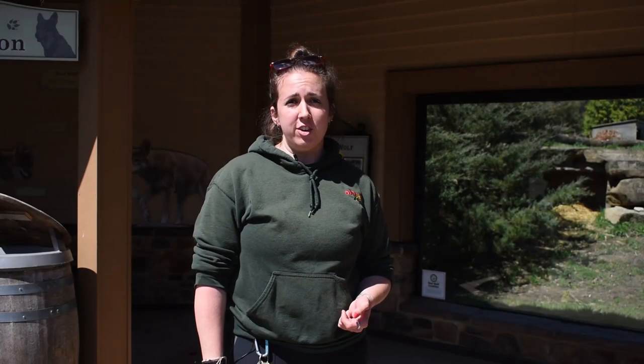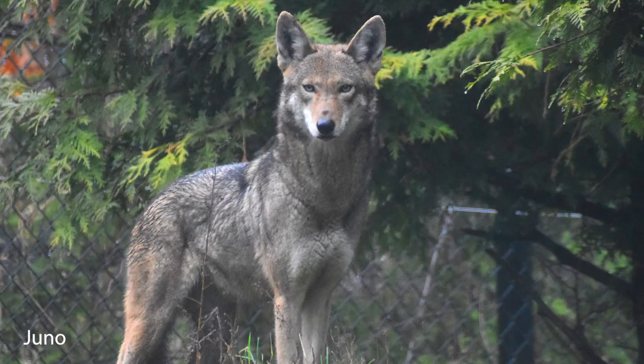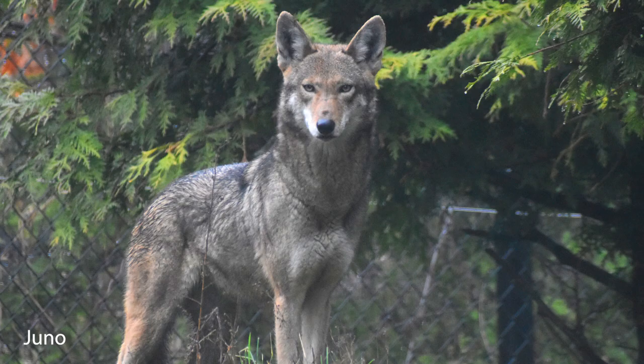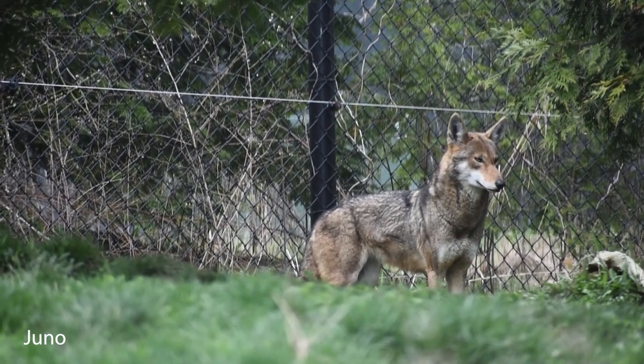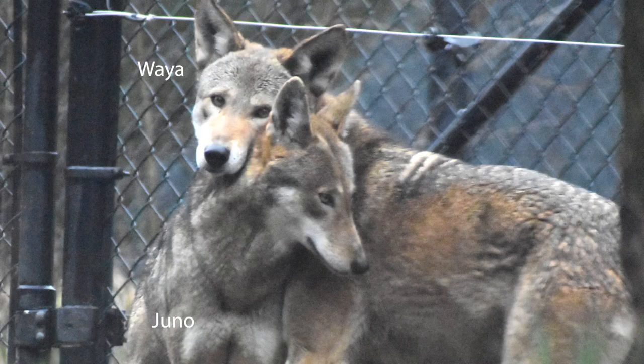Here at the Akron Zoo we have a couple of red wolves — Wya and Juno. Juno actually just came to us about a month ago from the Chihaw Zoo, and we just introduced her to Wya last week. They're doing exceptionally well.